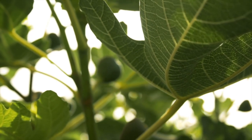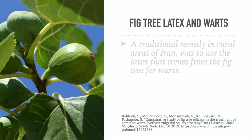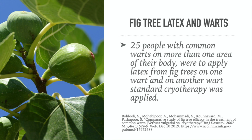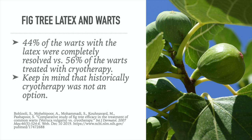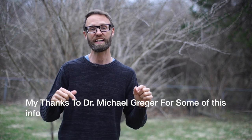A study was found on the latex from fig trees on warts, compared head-to-head with cryotherapy — the freezing treatment, so cold it almost burns the skin. A traditional remedy in rural areas of Iran was to use latex from the fig tree for warts. Researchers published their findings in the International Journal of Dermatology. Twenty-five people with common warts on more than one area of their body applied fig tree latex on one wart, while standard cryotherapy was applied to another. The result: 44% of warts treated with latex were completely resolved versus 56% treated with cryotherapy. Research points to it having a real benefit.